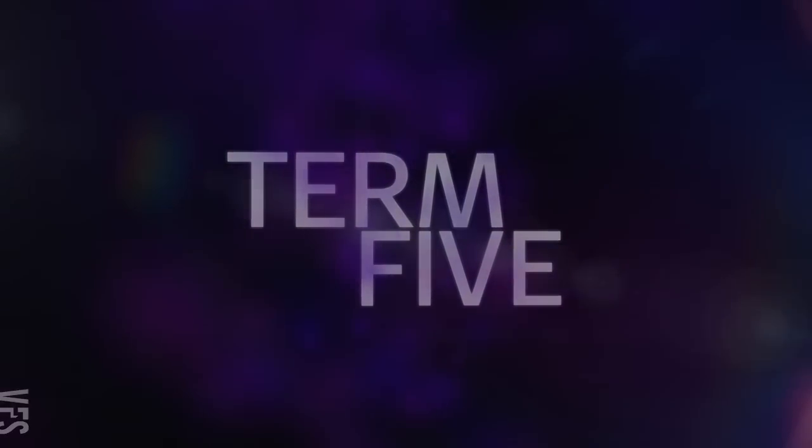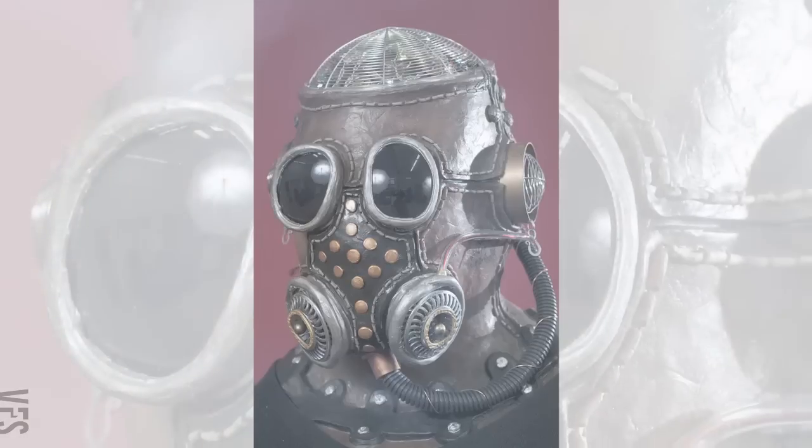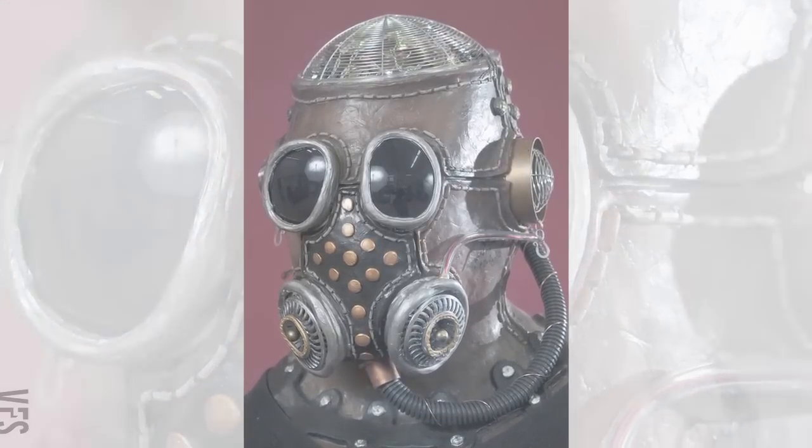Two of the most essential skills in makeup are painting and sculpting, and in this term both are put to the test by sculpting and creating a full over-the-head mask of your own design, or you can copy a favorite character.